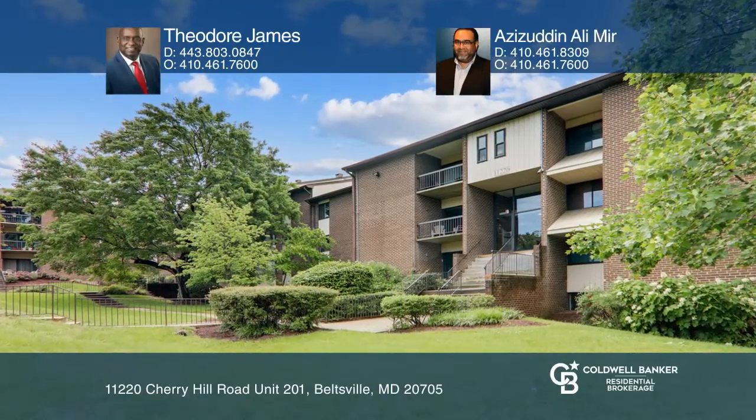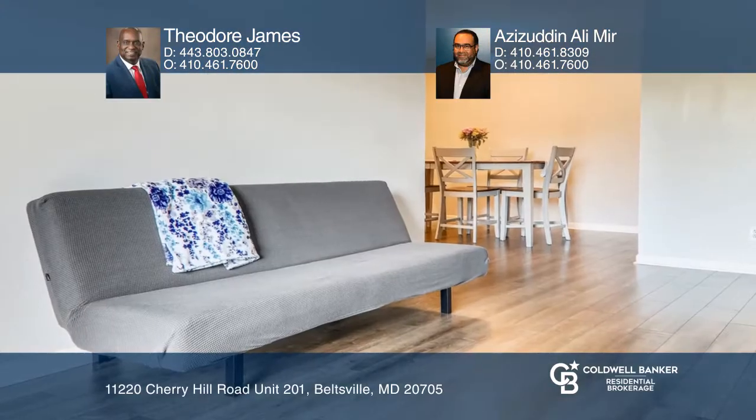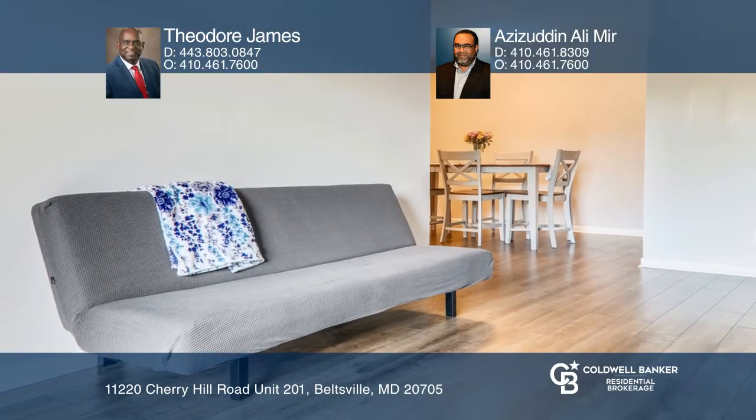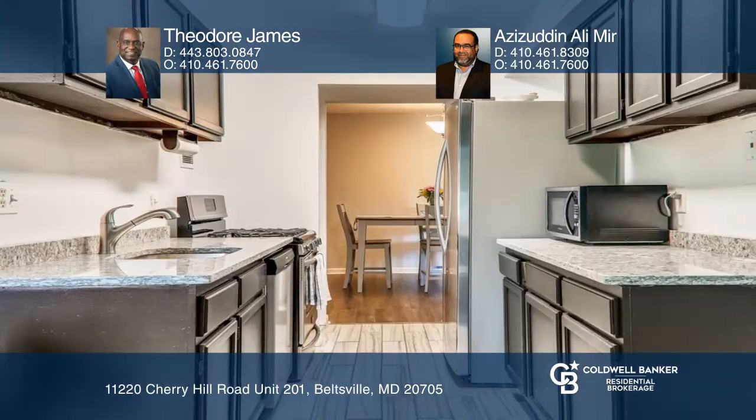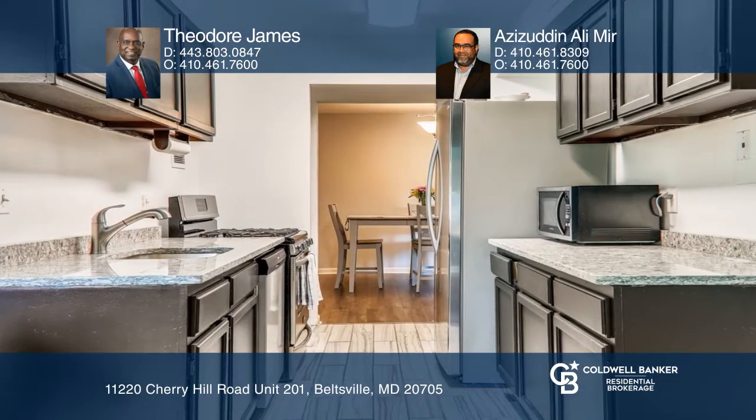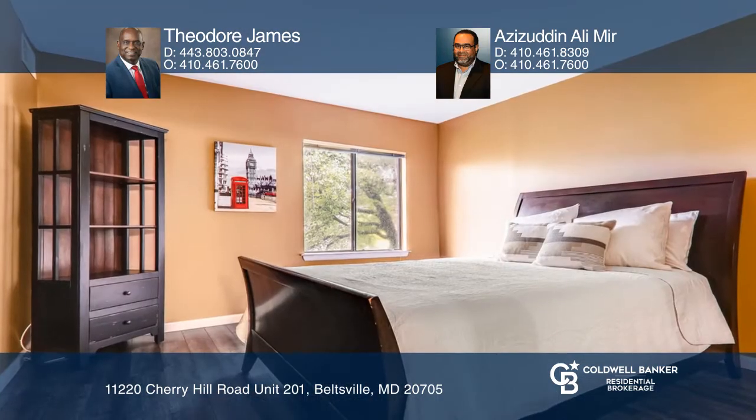Enjoy this beautiful sunlit, well-appointed condominium unit. It offers brand new granite countertops in the kitchen, updated bathrooms with slate-style tile flooring, and fresh paint throughout. The condo building is conveniently located in close distance to shopping and mass transit. Enjoy the summer at the pool — a membership is included with the condo fees.